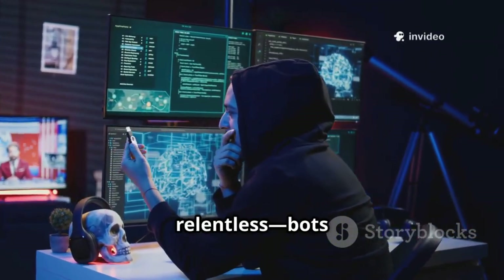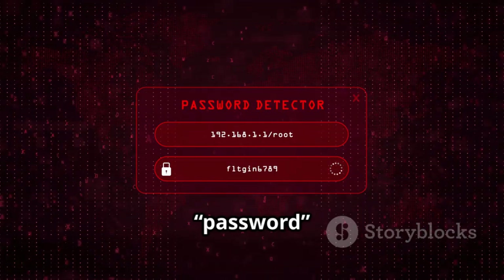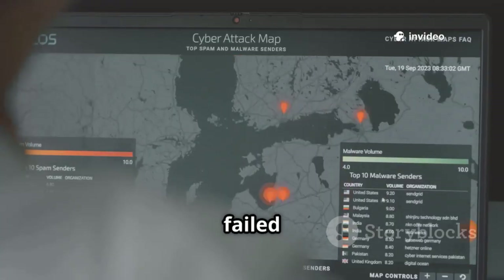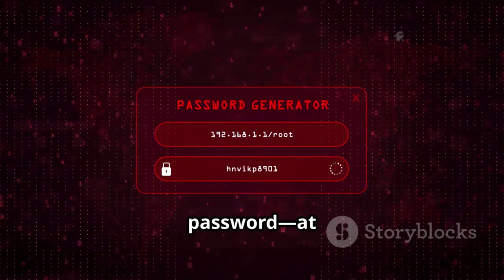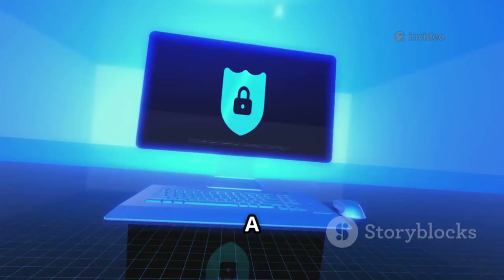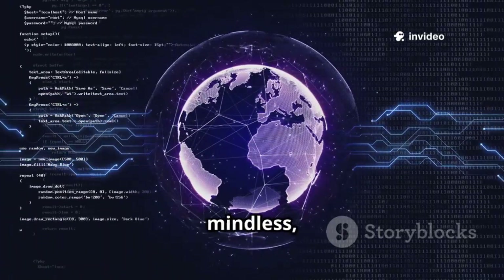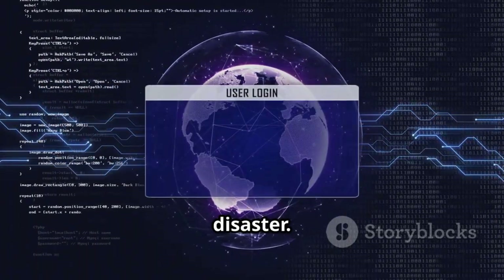Brute force attacks are relentless — bots try millions of password combinations until they get in. Weak passwords like '123456' or 'password' are cracked in seconds. Hackers use dictionaries of common passwords and combine them with your username or personal info. Even if TikTok locks accounts after failed attempts, hackers use botnets to bypass limits. Your only defense is a long, random password — at least 12 characters mixing letters, numbers, and symbols. Never use real words or personal info. Use a password manager to generate and store complex passwords. Brute force is mindless, but it works if you're careless — upgrade your password now.